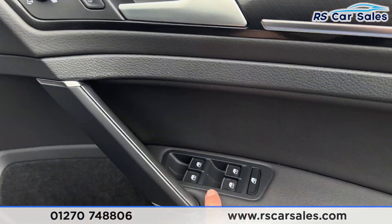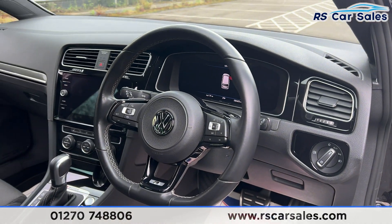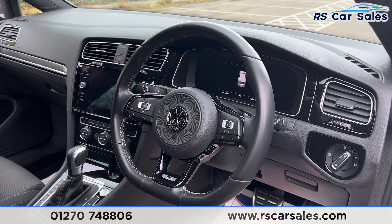Both front seats are heated. We have the electric heated mirrors, electric windows, and tri-zone control for the rear. We also have the auto lights, and a flat-bottomed multifunctional steering wheel which has paddle shifters on either side.